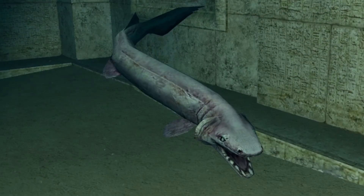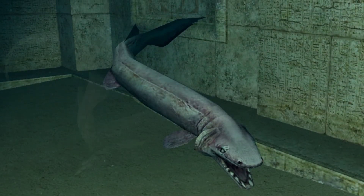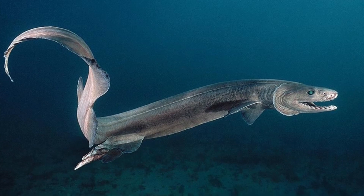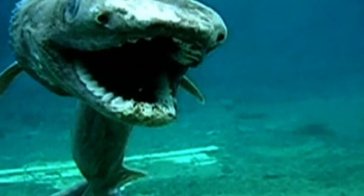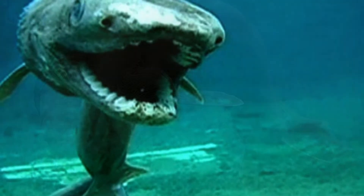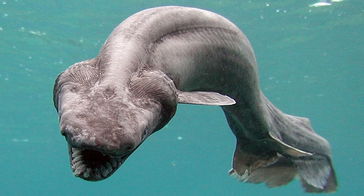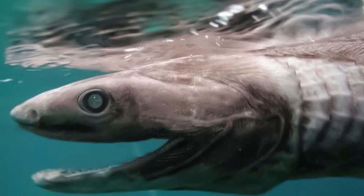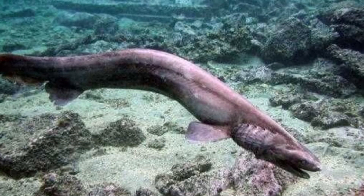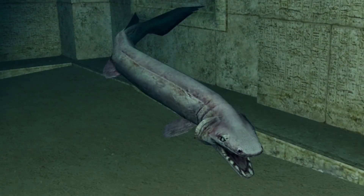These sharks engage in spatial separation within their habitats. Spatial separation is when the members of a species create their own microhabitat where they spend their time, because they are unable to inhabit the same area as another shark for any real length of time. Since these sharks live in the deep waters of the ocean, scientists still have a lot to learn about the species.